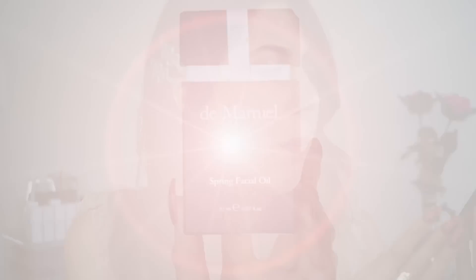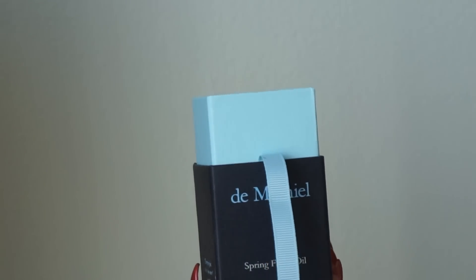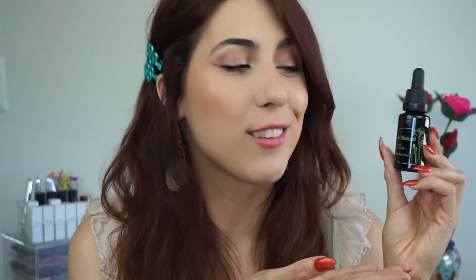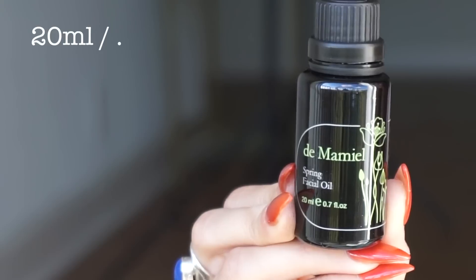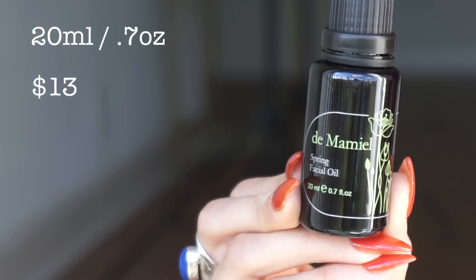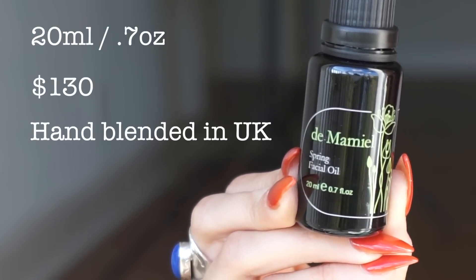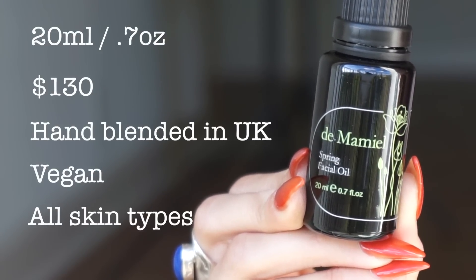Let's start off with the specs of the product. It comes in this beautiful box — it almost looks like a Christmas ornament. You take the sticker off, unwrap it, open it up, and immediately the gorgeous, amazing scent just wafts in your face. This is the Spring Facial Oil by Demamiel. It is a 20-milliliter oil and it will cost $130. It is hand-blended in the UK by a woman named Annie. It is completely vegan and suitable for all skin types, so just about anyone can use this product.